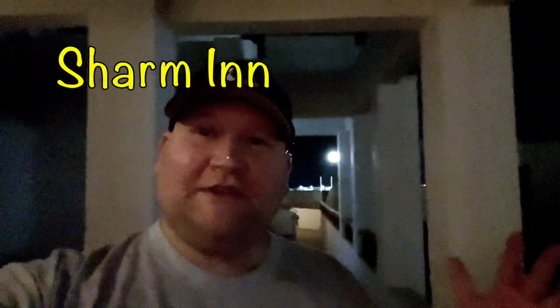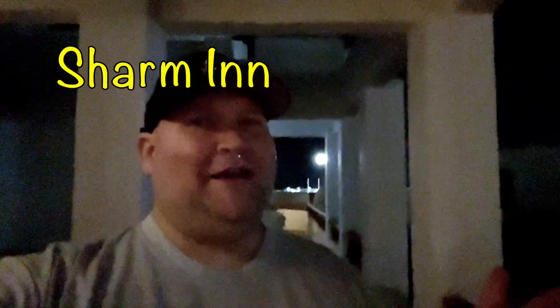What's up travelers! In this video we're in Sharm El Sheikh, Egypt, and I just wanted to show you this hotel room. It's about $30 a night, so let's go check it out.